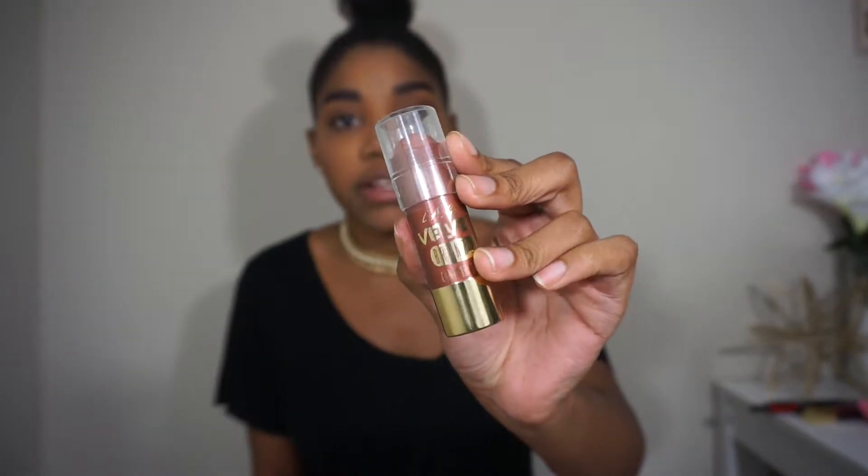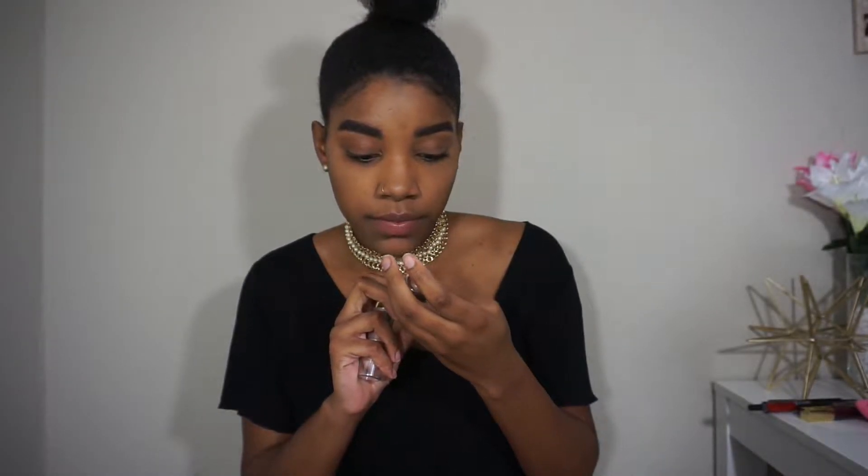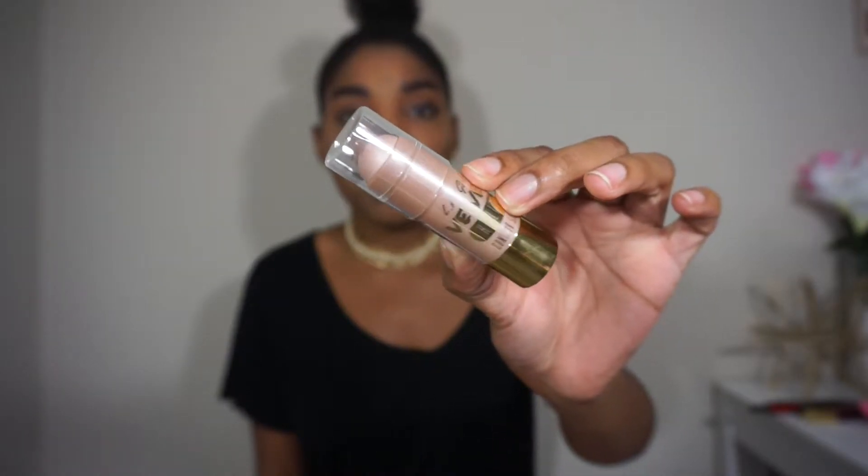Next I wanted to try the LA Girl bronzing sticks and highlighter sticks. I haven't opened any of these yet. The bronzing stick is kind of shimmery — this one is in 'Brazen.' Then I got the highlight contour stick in 'Luminous,' which is a really pretty pale pink highlight. I'm more into whiter, pinky highlights than gold, since gold doesn't really work on my skin.